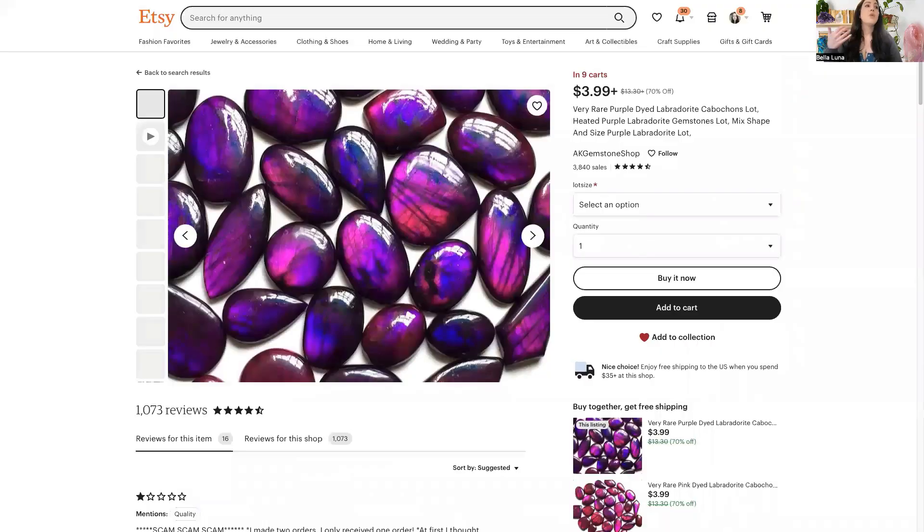With the minerals that are altered, what we are seeing — I'll show some on Etsy because there are some legitimate sellers saying they have these, they're beautiful, they are altered, and they're being honest. With any type of mineral alteration, I have no problem with people reselling them. They can be very aesthetically pleasing, as long as we disclose that they have been altered. I'm going to show you a seller that does sell the cabochons and absolutely discloses that they've been altered. This is AK Gemstone Shop — high five for transparency. These are dyed purple Labradorite.